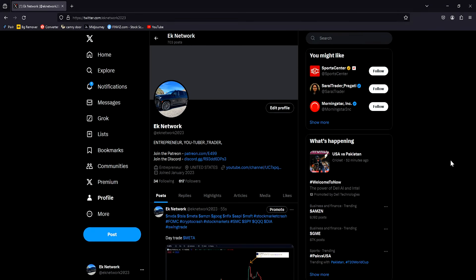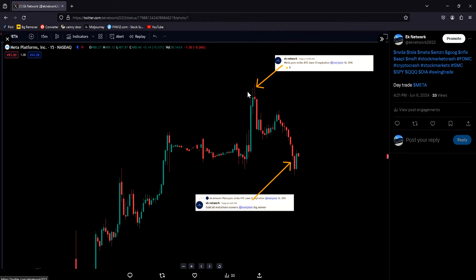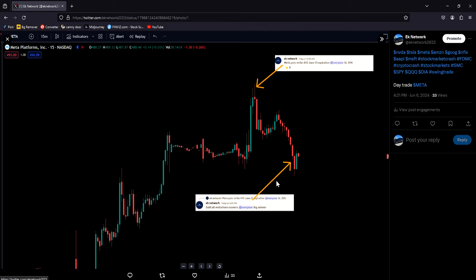Here's my X account — if you're on there definitely give me a follow, it's completely free and you can always ask me a question there. Here's a fantastic play from today: shorting Meta right at the top at 500. Meta got up to 502, and then just before closing we sold out completely at 493 for a nice profit. All these trade ideas are available on Patreon — definitely check out the link down below in the description.